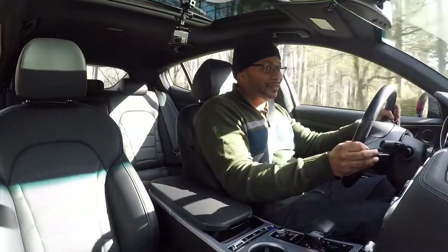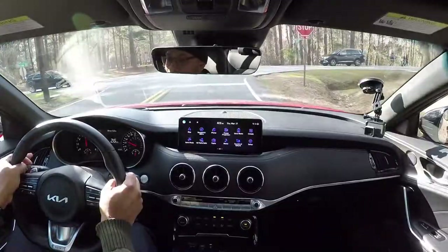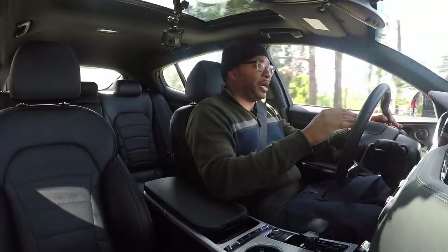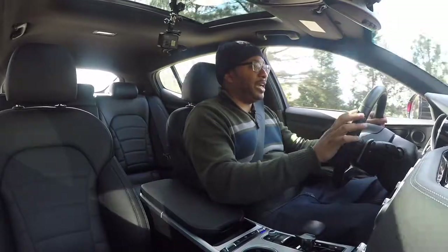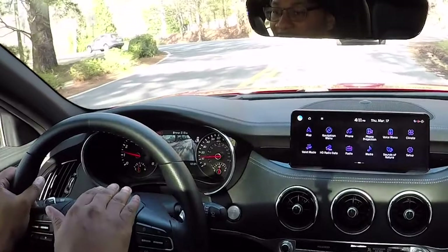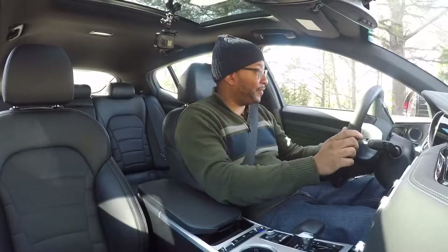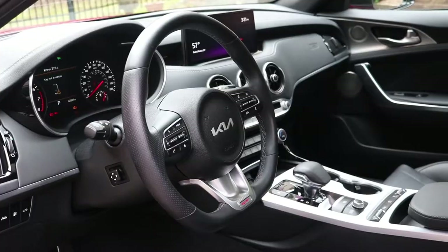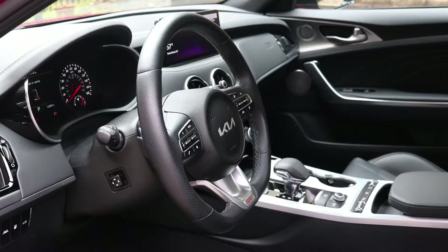The acceleration factor is awesome in this car, and the brakes are equally impressive. A neat feature I noticed is that when you put on the turn signal, the car uses its camera system to show you what's in your blind spot, displayed in the instrument cluster right behind the steering wheel. I really like that — I think it's an excellent safety feature that pretty much every car should have at this point.